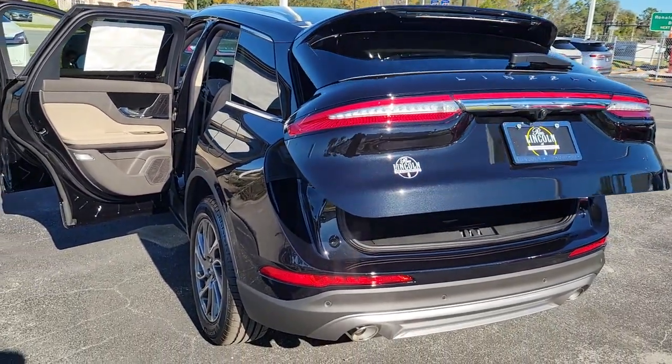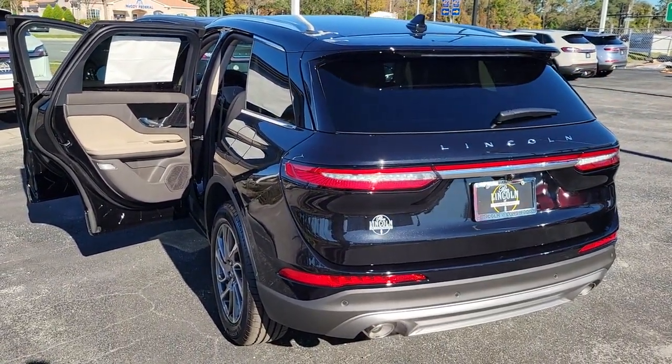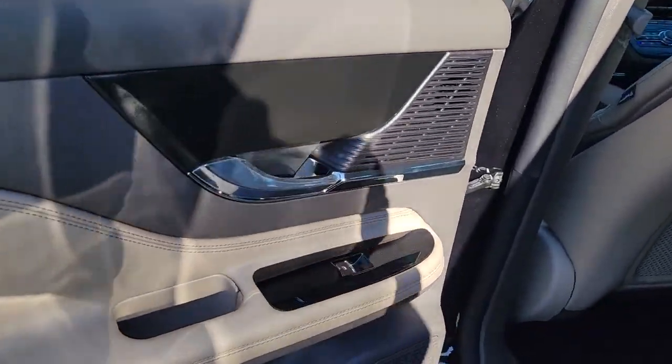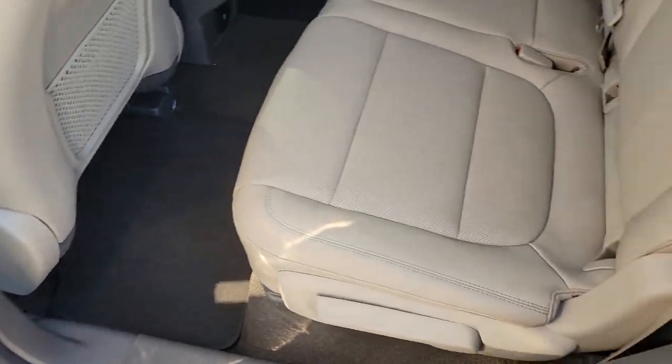SUV versatility meets premium luxury in this striking Corsair. See for yourself when you take it out for a test drive. Our professional staff looks forward to giving you excellent service.